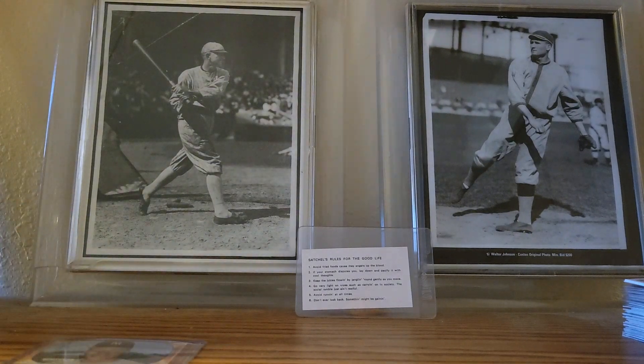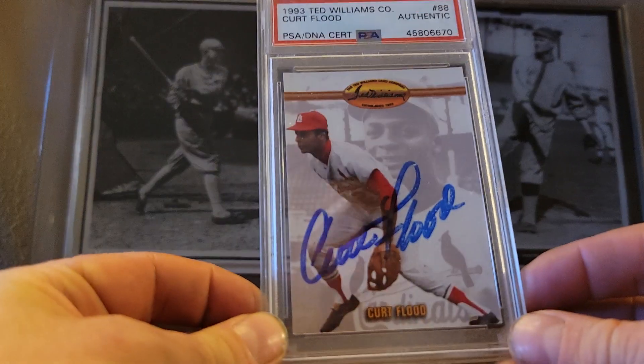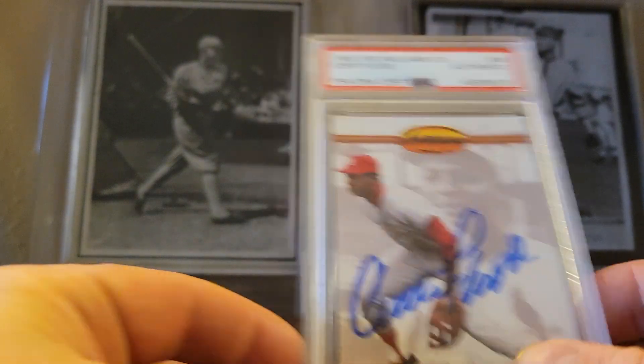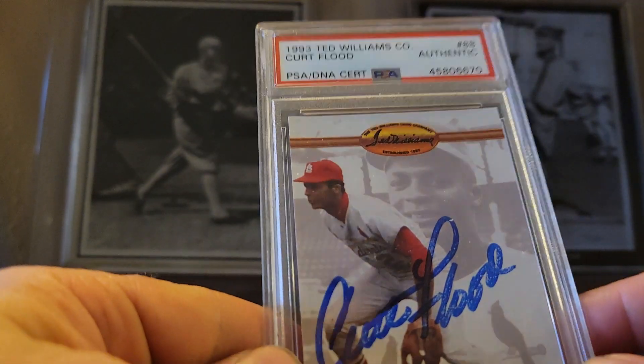On to the all-time autographs. First one — I was looking for a long time to get his autograph — he's maybe a future Hall of Famer. He was a really good player, but he's known more for his impact on the game. There are people who believe he's a Hall of Famer; I have no problem either way. But his legacy is very well known: Curt Flood. This is the 1993 Ted Williams set — I always liked the design of this set. Curt Flood autograph, PSA DNA certified.